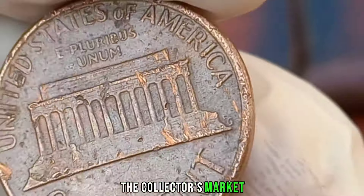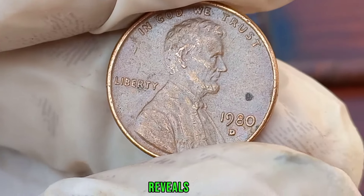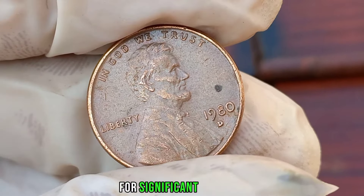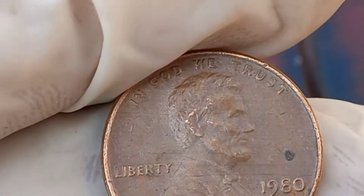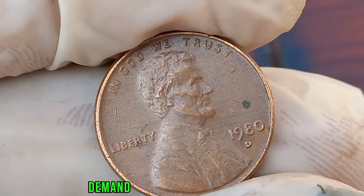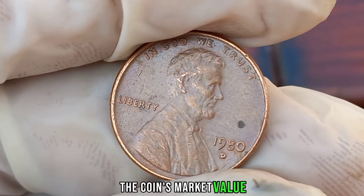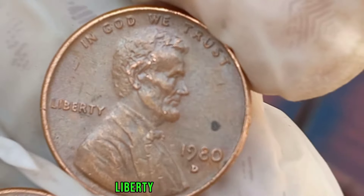Extensive research into auction records and market trends reveals that certain 1980 D Liberty 1-cent coins have sold for significant amounts, sometimes reaching into the thousands of dollars. Factors such as rarity, demand, and historical significance all contribute to the coin's market value.